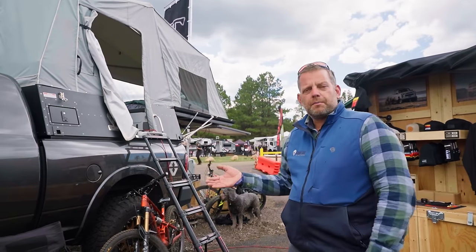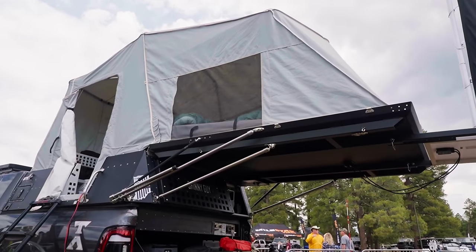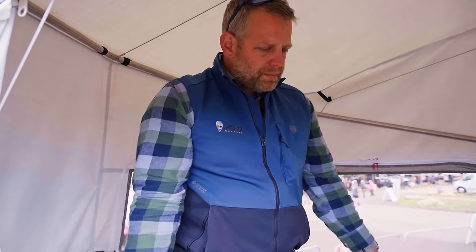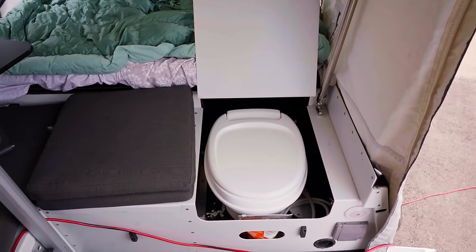This 6.5-foot model fits anything with a six-and-a-half-foot bed. Inside the Model 6.5, we tried to build as much space as possible. One of our best features — and you won't find this in most truck bed toppers — is a toilet built inside the camper. This is called the Primaloo: a permanently installed toilet with a black tank below. This model has roughly 20 gallons of black tank capacity, and we also have a macerator — think of it like a garbage disposal for your sanitary system.